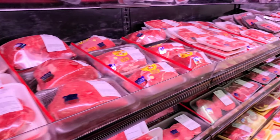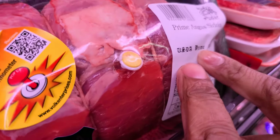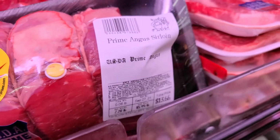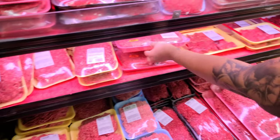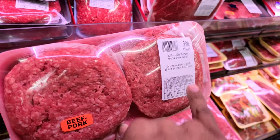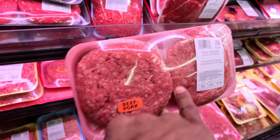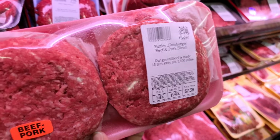They have prime meat too — look, that is prime. That's a roast, babe. Look at the font — that is so cool. They're keeping it hood up in here. This one is $10, even cheaper. Beef and pork hamburger patties — now that is different. Their ground beef is made 15 feet away, not 1,500 miles away.